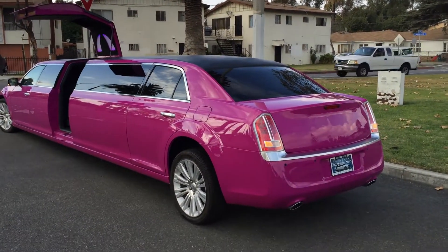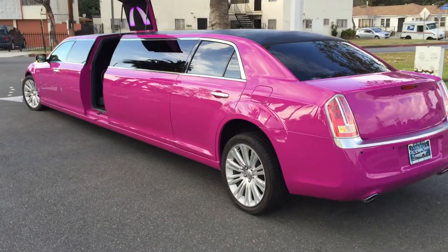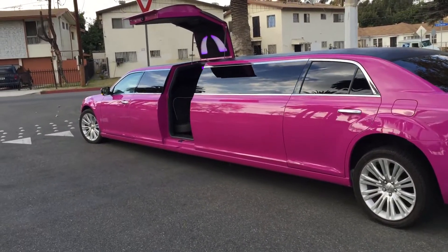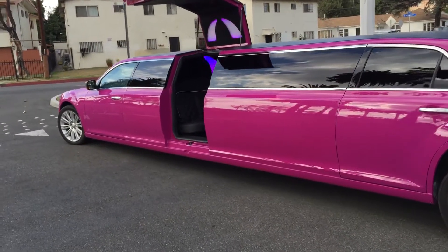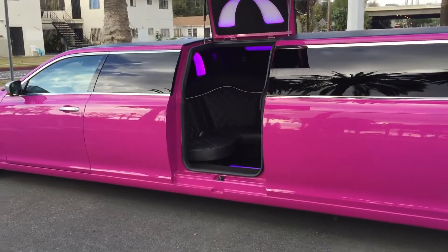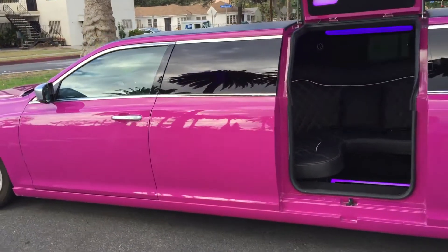Hey, good afternoon everybody, this is Richard over at American Limousine Sales. Check out this custom order — it's for an overseas client. It's a right-hand drive Chrysler 300, if you can believe it, and it's diesel, not gasoline.